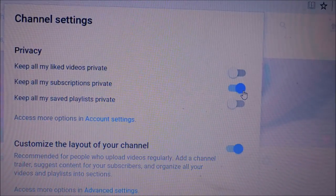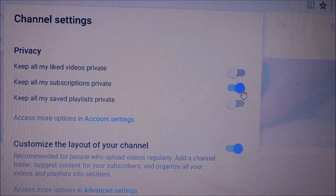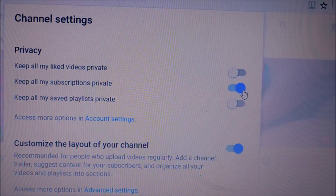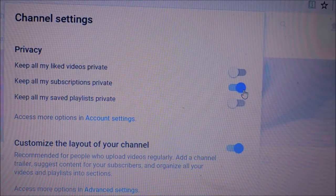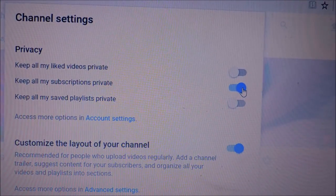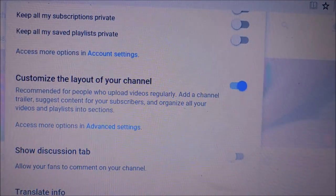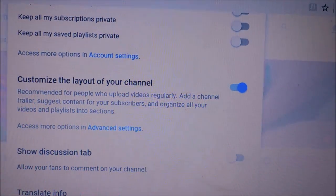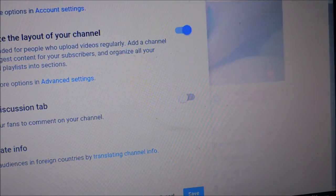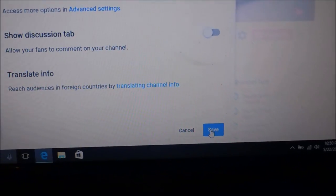That isn't a really big deal unless you enter a giveaway and the giveaway host wants to be able to see you. If you want to keep it private that's fine, just know that a lot of times you might get bumped out of a giveaway. But if you want to change it, all you have to do is slide that little bar over. When you get done doing that, you're going to go down to the bottom of the page.